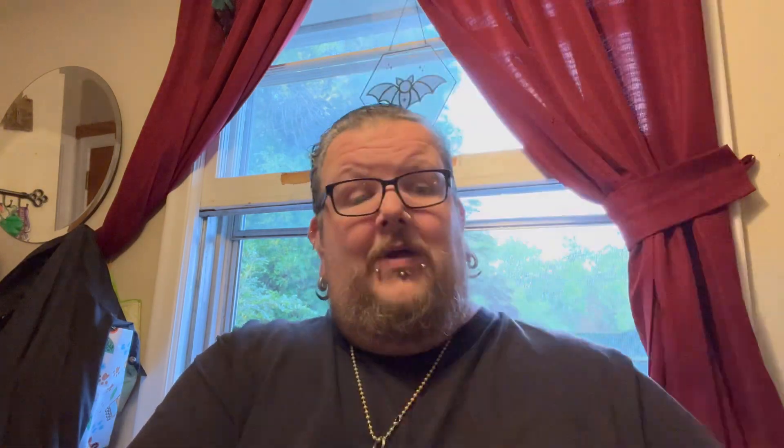And the last one in the first package is the newest Scream Factory 4K collector's edition: My Bloody Valentine. Pretty awesome — definitely one I was excited to get in the collection on 4K. That'll do it for this package.